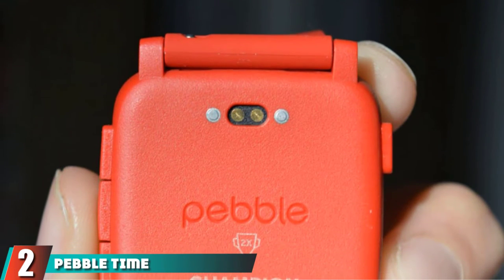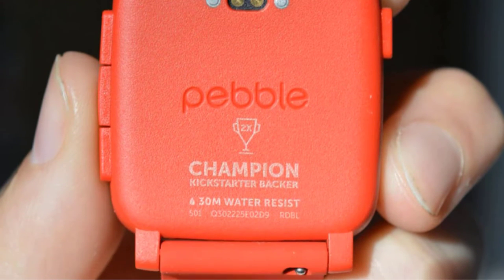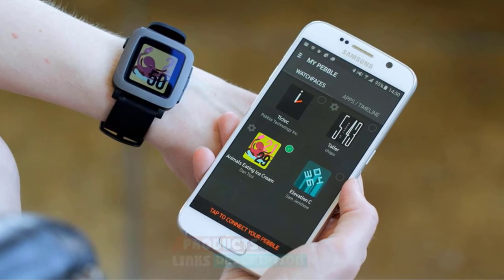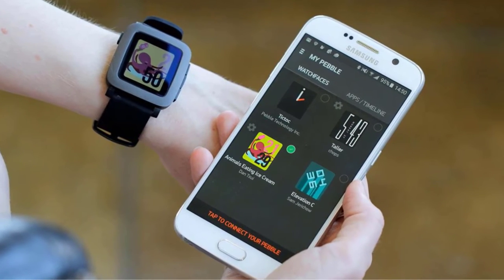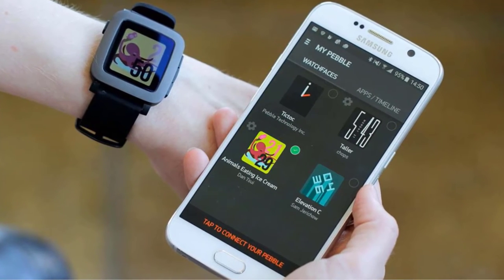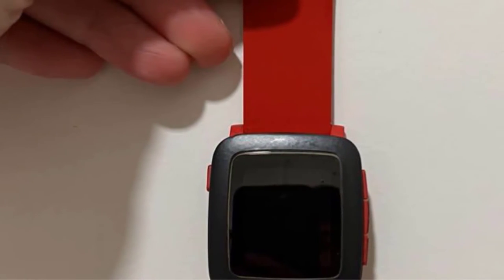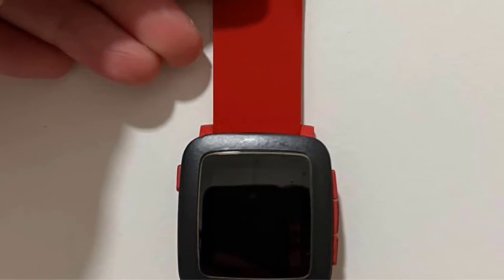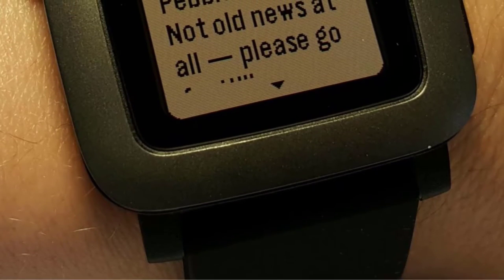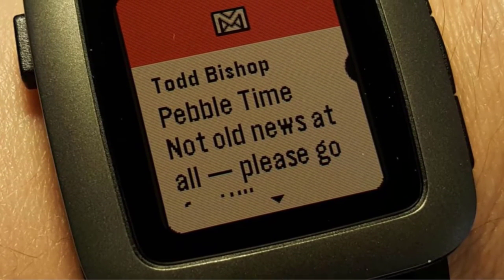Moving on to number 2, we have the Pebble Time Smartwatch for Kids — a straightforward smartwatch ideal for middle schoolers or teens thanks to its ability to pair with Apple and Android devices, robust fitness and health tracking, and app support. For parents thinking about getting a smartwatch for an older kid who doesn't want one of the pricier options, the Pebble Time Adult Smartwatch is a great pick. It pairs via Bluetooth with both Android and Apple devices and supports push notifications for calls, texts, calendar events, and emails.